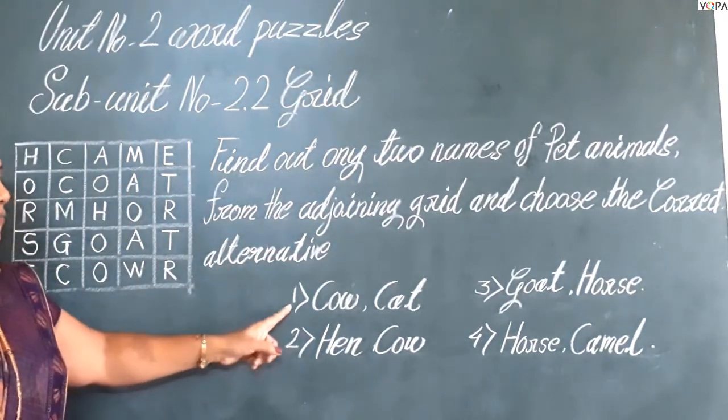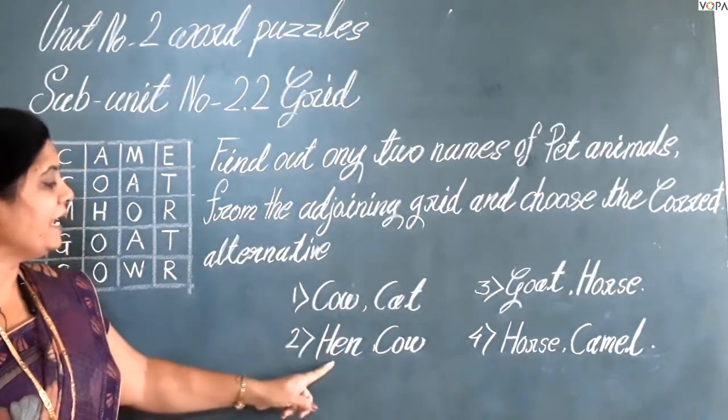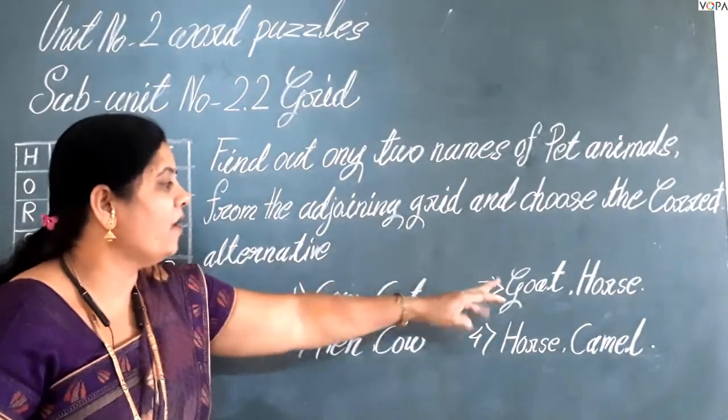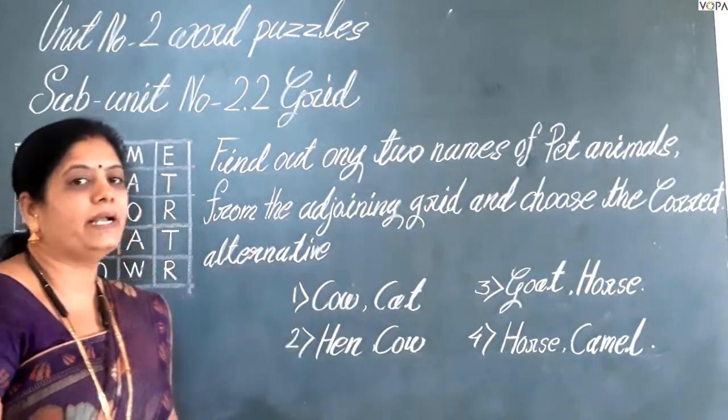The options are: first, cow and cat; second, head and cow; third, boat and horse; fourth, horse and cabin.